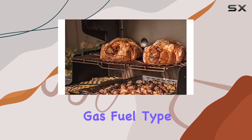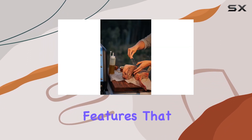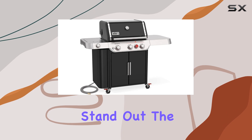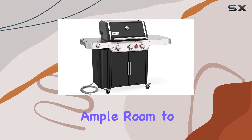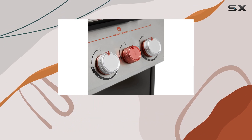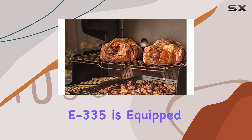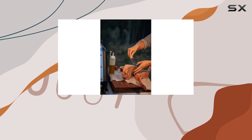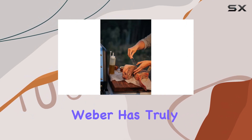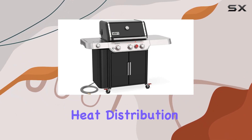The natural gas fuel type ensures convenience, and the painted finish adds a touch of elegance to its design. Let's talk about the key features that make this grill stand out. The spacious cooking area provides ample room to showcase your culinary skills, making it perfect for family gatherings or weekend BBQs. The Genesis E-335 is equipped with the latest technology to elevate your grilling game. Weber has truly thought of everything, from precise temperature control to efficient heat distribution.